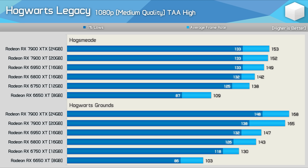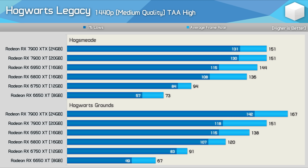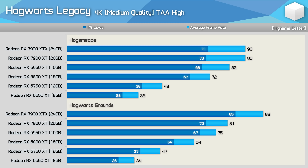At 1080p medium in Hogsmeade, a system limitation appears at around 150 fps average with 1% lows around 130 fps — not drastically different from the Hogwarts grounds but clearly hitting a ceiling. The same limitation appears at 1440p. What's interesting is that despite hitting the system limit sooner, Radeon GPUs typically delivered higher frame rates in Hogsmeade, suggesting this scene is less GPU-demanding but more CPU-demanding.